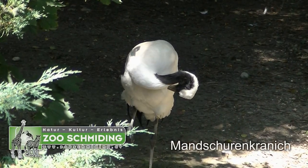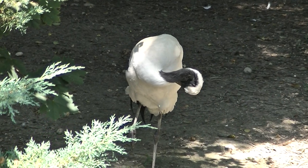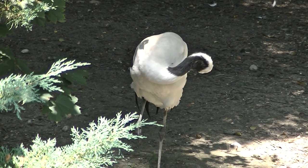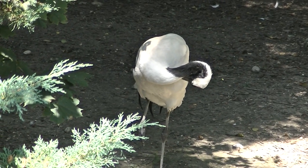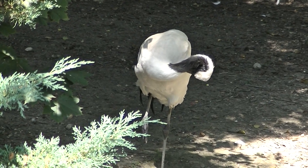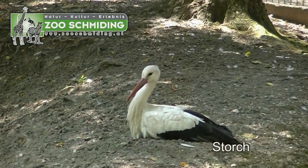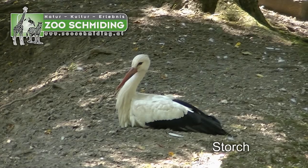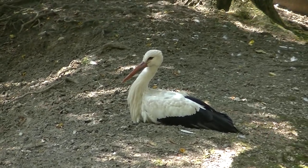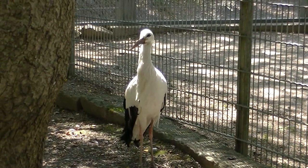Dieser hier ist ein Manjurenkranich und zeichnet sich durch seine schwarz-weiße Färbung und natürlich auch durch Gelenkigkeit aus. Er steht übrigens auf einem Bein. Auch weiß-schwarz, aber beleibe kein Manjurenkranich — ganz einfach: Meister Adebar, unser Weißstorch, gibt es auch im Zoo Schmieding.